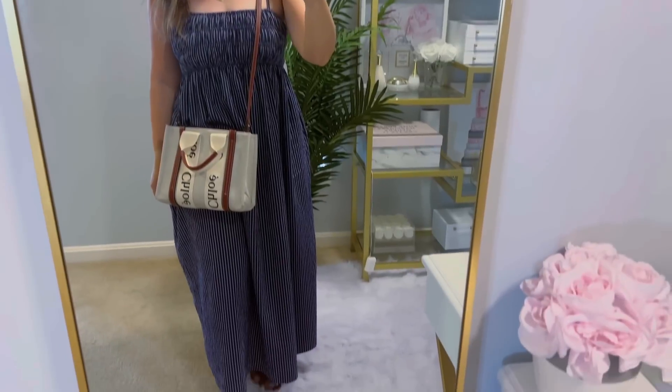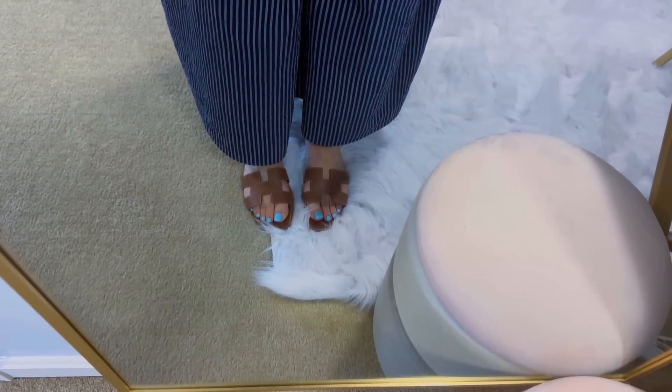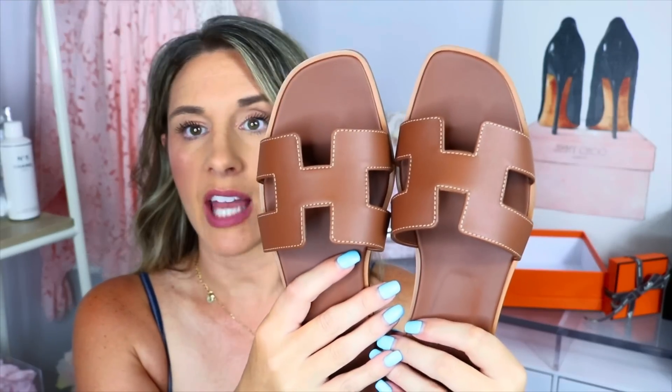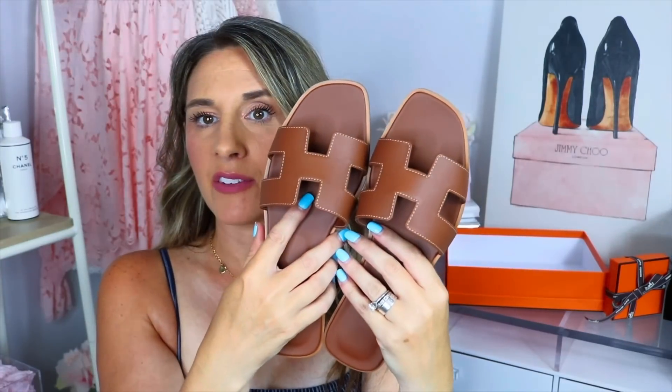I've heard mixed reviews — a lot of people have said the Iran sandals are uncomfortable, so I don't know what to expect. I have wider feet, so I wasn't sure what size to order. I normally wear an 8 or 8.5, so I ordered a 38.5. I'll try them on for you so you can see what they look like. They are calfskin with the iconic H cutout. It says Hermes on the bottom, 38.5, made in Italy.